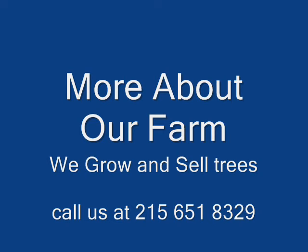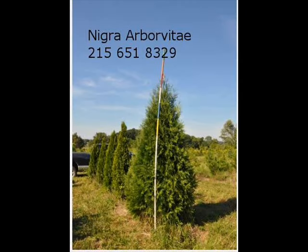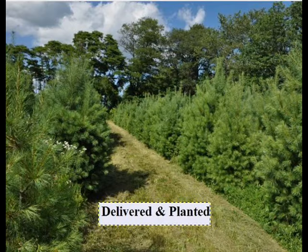At Highland Hill Farm, we have a lot of different kinds of trees for you. We have both deciduous and evergreen. Some of the spruces that we have are Colorado Blue spruce, Norway spruce, white spruce, Serbian, Black Hills spruce, and black spruce. We also have some firs such as Fraser, balsam, Douglas, and concolor.